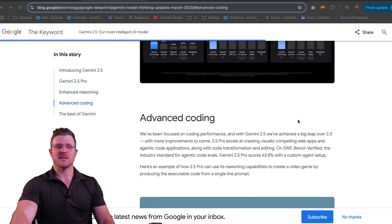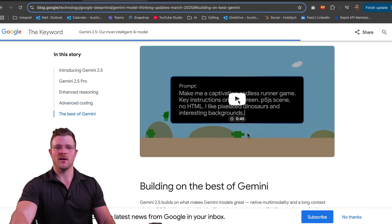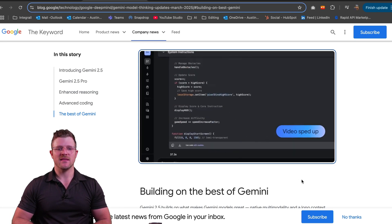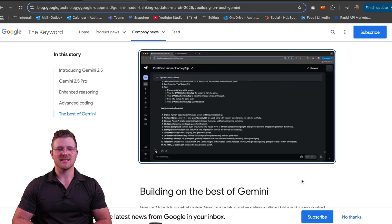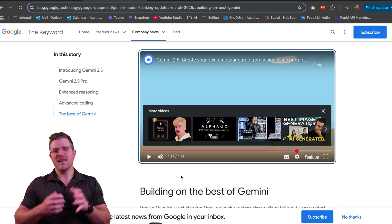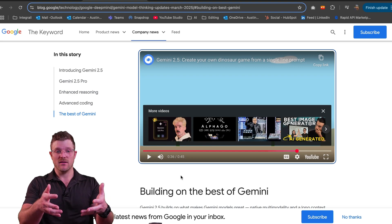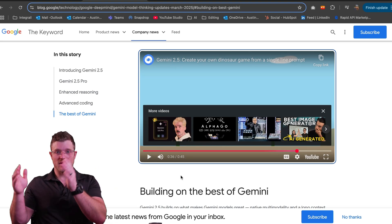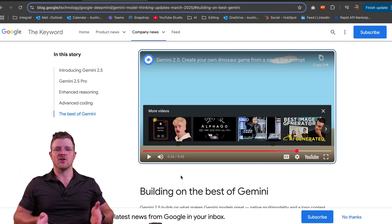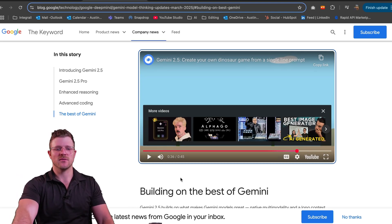Let's look at their coding demo — an endless runner game, the common one people use. You can see the thinking and reasoning model side of it: it's thinking before it gives its answer. The result is a fully functional endless runner game. It's slightly different from Claude 3.7 Sonnet, which would code it and put it in artifacts or canvas to deploy and test right in the interface rather than going to another application, but you can see how easy it is.